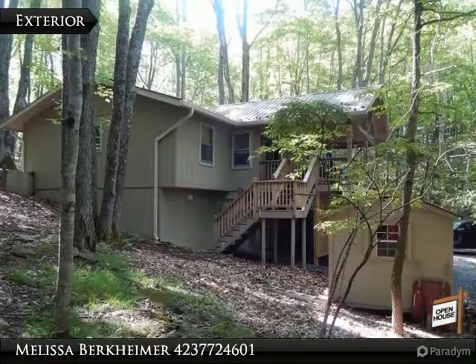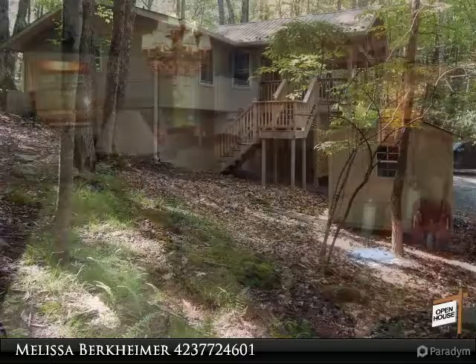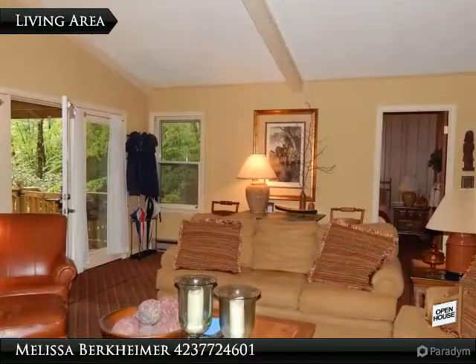Beautifully maintained home, fully furnished, ready to move in or rent. This four-bedroom, two-bath home with an additional 300 square foot basement space — not counted in the square footage — has been lovingly maintained. The basement would make a great rec area or office.